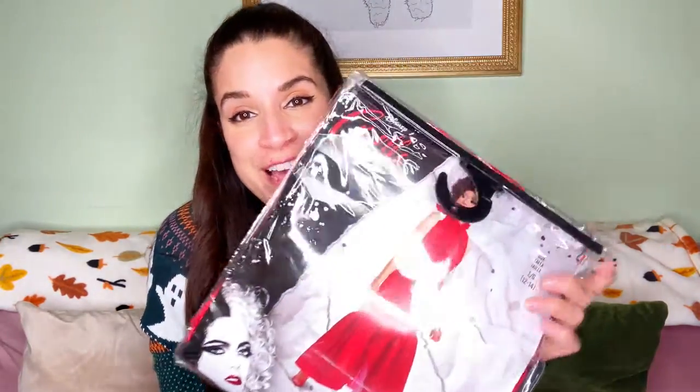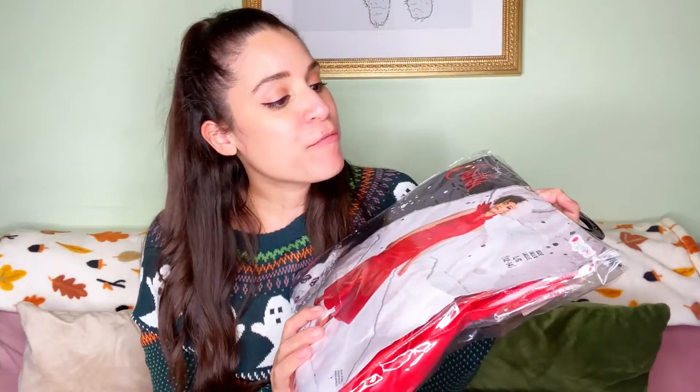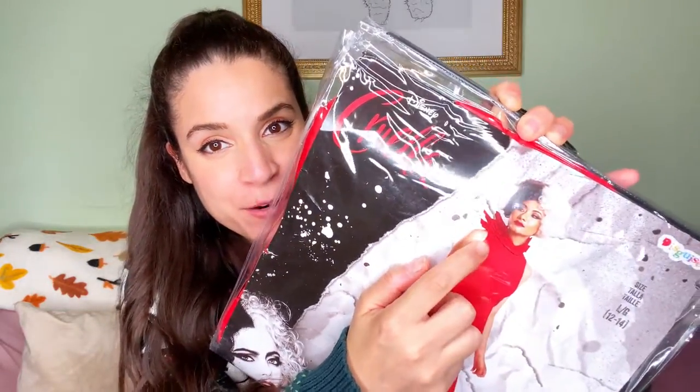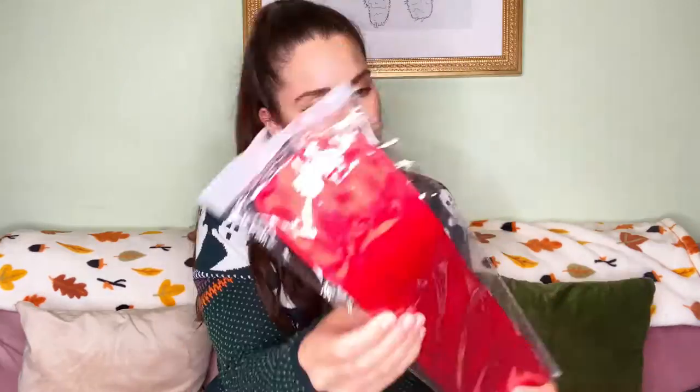Then the epic red dress — the red dress with the fierce collar going on here. Oh my gosh, I cannot wait to put this on. Then of course we have this lace mask and red gloves. I am so excited, so let's try it on and check out the final look!